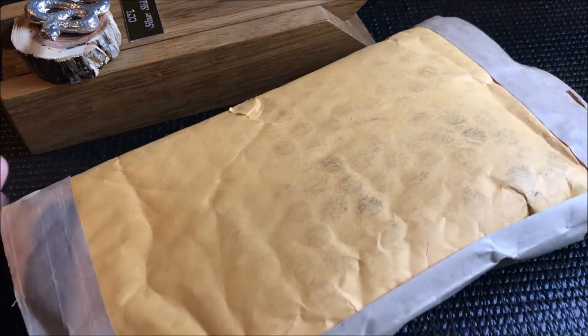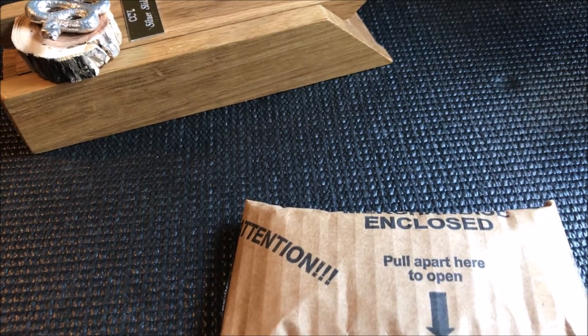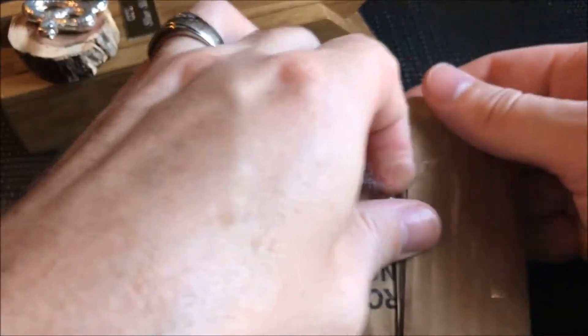Hey, what's going on YouTube — got a package in today I want to share with everybody. I actually got some coins in today; this comes from Golden Eagle Coin. Rip it open — I haven't opened it yet. There are some rolls that I had been working on and some things that I've been wanting. Let's just open and see what I picked up today.